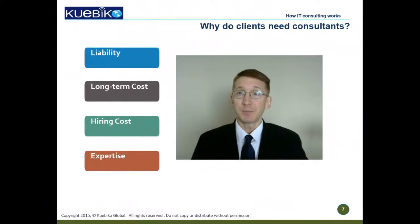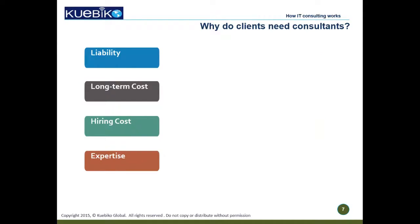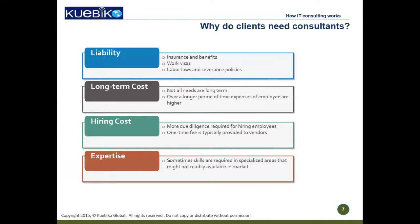When things are so complex, why do companies still hire consultants? First, there are certain liabilities that come with full-time employees like labor laws, severance, insurance, and sometimes work visa sponsorship — with consultants, you don't have to deal with any of this. The long-term cost of employees is higher than consultants, and the cost of hiring employees is higher as there is more due diligence. Finally, there might be situations where companies need expertise in niche areas where talent is hard to find but only for temporary projects, so full-time employees don't make sense.